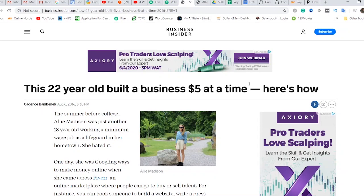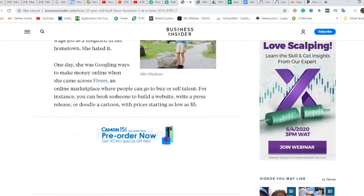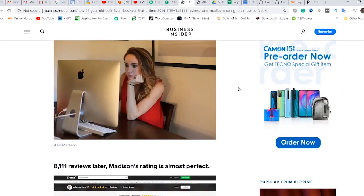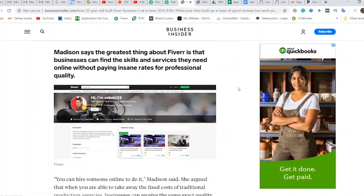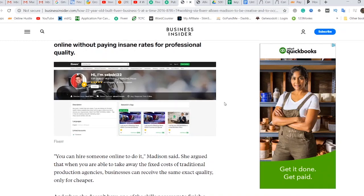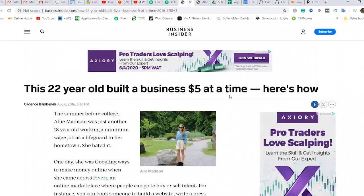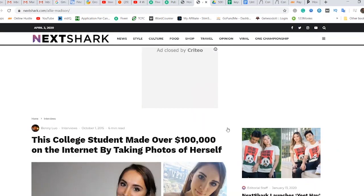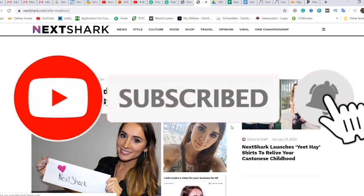I talked about Alie Madison. She was 22 years old when she made her first $100,000, and this is from BusinessInsider.com — she made that money selling this gig on Fiverr. There's also an article on NextShark.com: 'This college student made over $100,000 on the internet by taking pictures of herself.' That is the gig I'm talking about, and I'm going to be showing you guys in a little while.